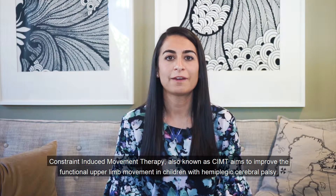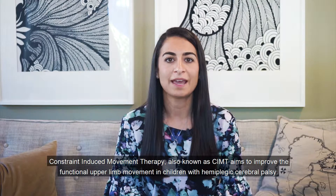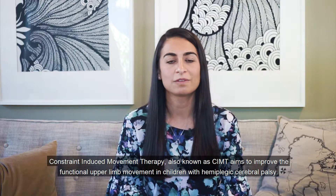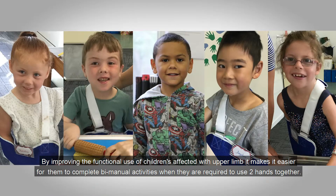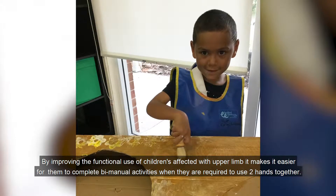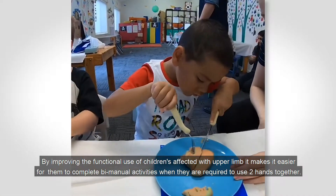Hi, I'm Lauren. I'm an OT at CPA Ride. Constraint-induced movement therapy, also known as CIMT, aims to improve the functional upper limb movement in children with hemiplegic cerebral palsy. By improving the functional use of children's affected upper limb, it makes it easier for them to complete bimanual activities when they're required to use two hands together.